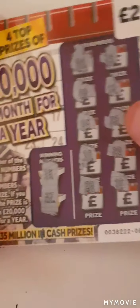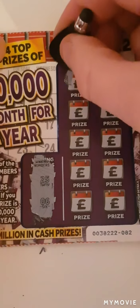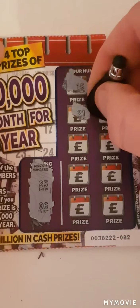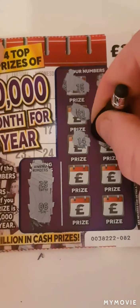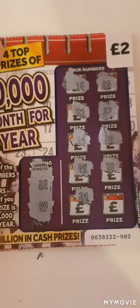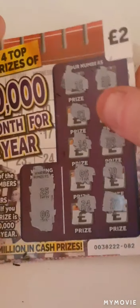Card two: looking for 25 and 6. Numbers are: 15, 29, 21, 27, 14, 30, 5, 10, 24, 28. Nothing on that one either.